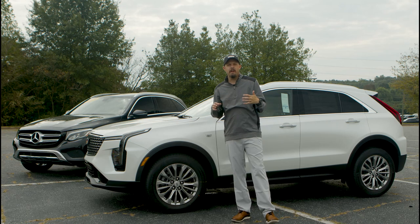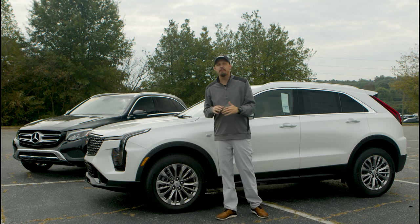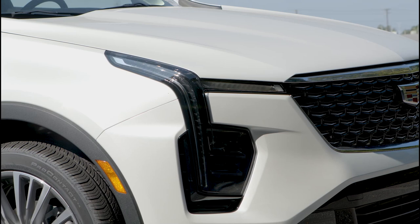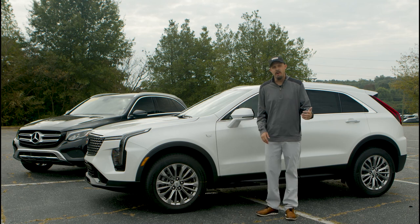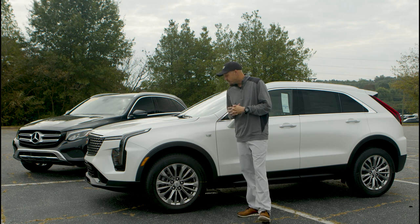So let's first talk about the 2024 Cadillac XT4. The exterior front finish has been completely redesigned — we did a full walkthrough on this a week ago, so check that out. On this front, the headlights are running down the side, which is going to give you a nice classy look when you're driving down the road and really stand out from other vehicles at night.